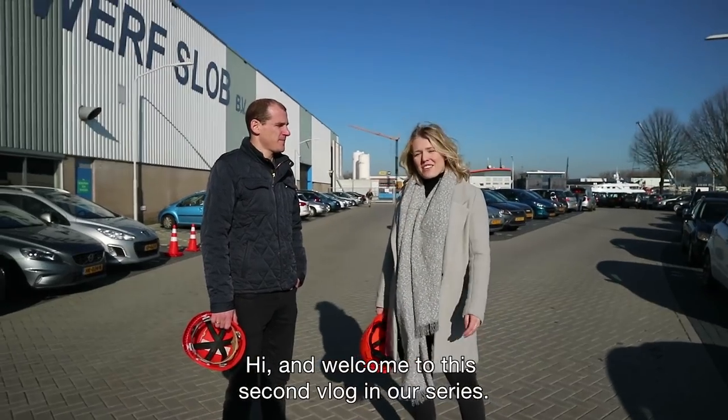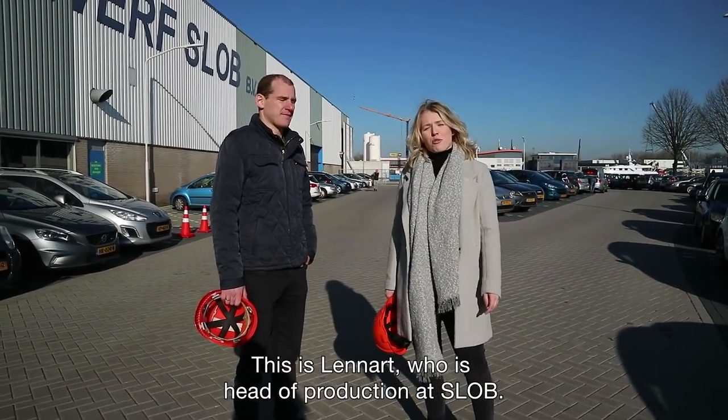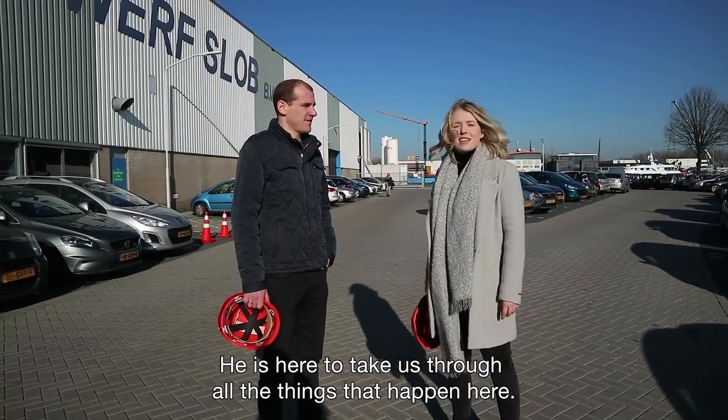Hi and welcome to this second vlog. We are here today at Schever Slop. This is Lennart. Lennart is the head of the production. We are here today to show you what happened.